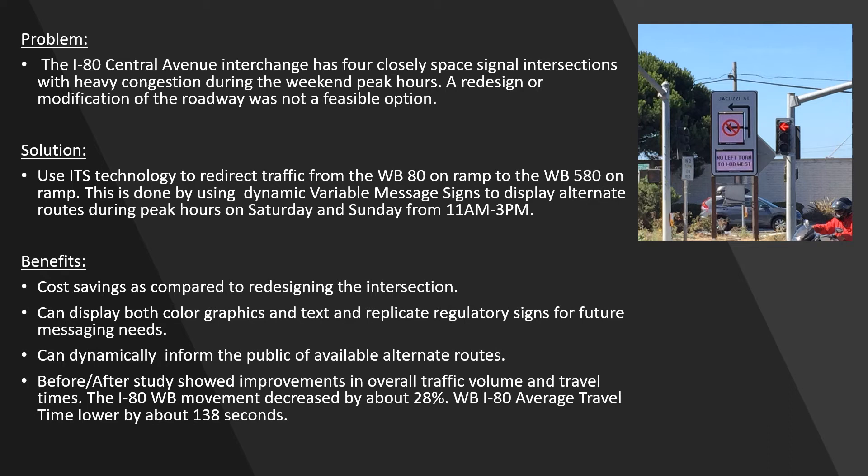The benefits of this project have been cost savings as compared to redesigning the intersection. You can display both color graphics and text and replicate regulatory signs for future messaging needs. You can also dynamically inform the public of available alternate routes.